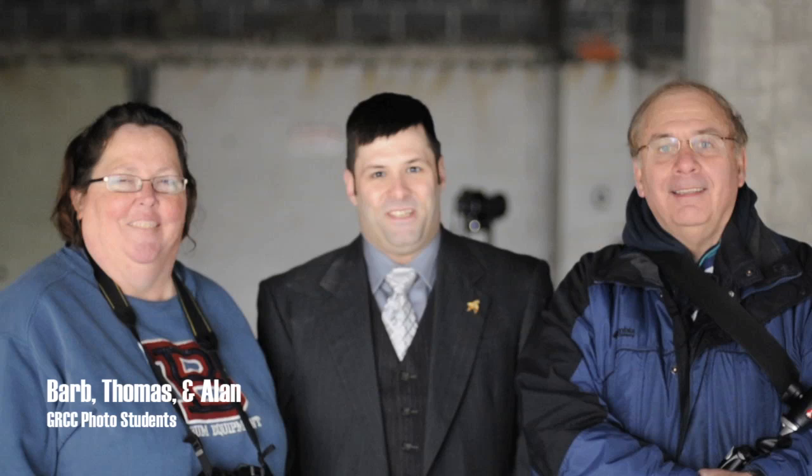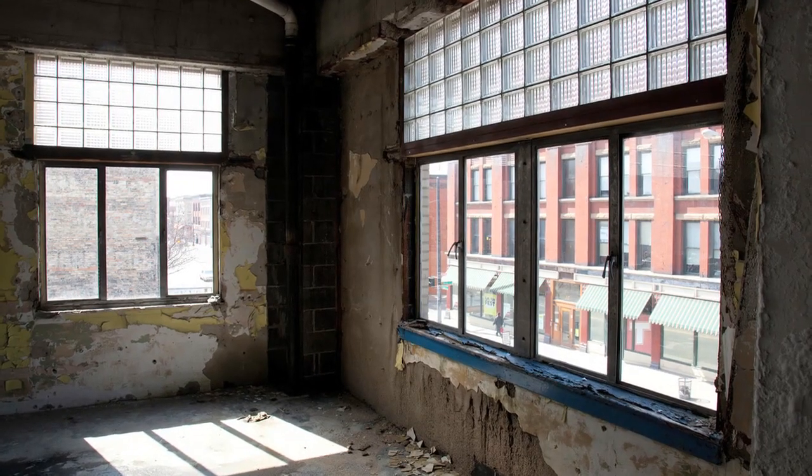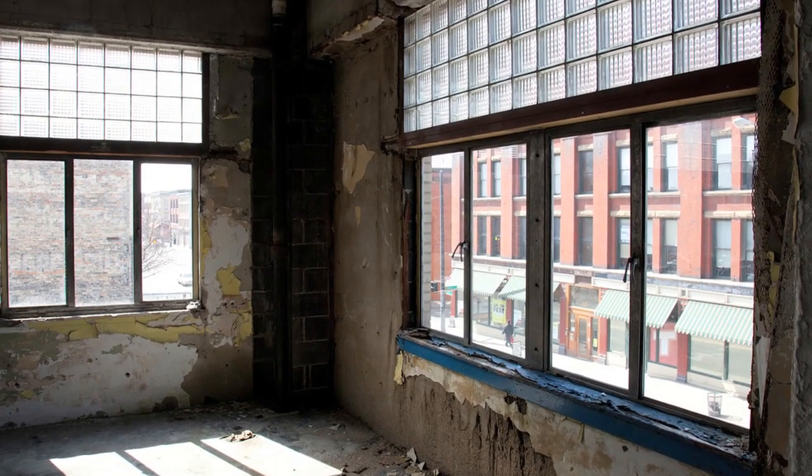Hi, I'm Barb, and I'm Thomas, and I'm Alan. We're here this afternoon at Sight Lab in preparation for the Art program that's going to take place here.